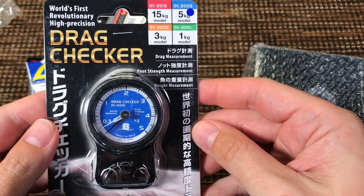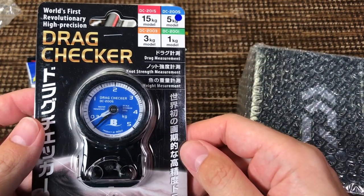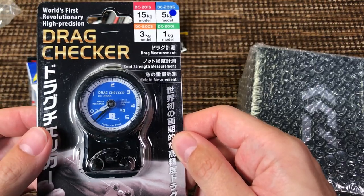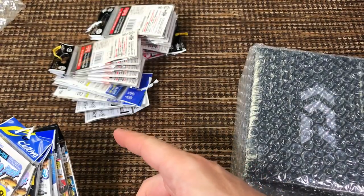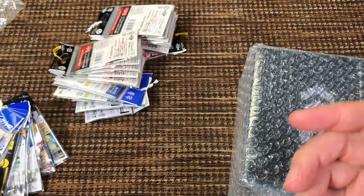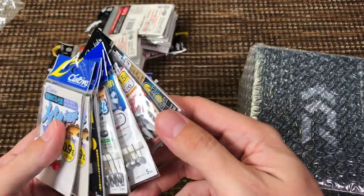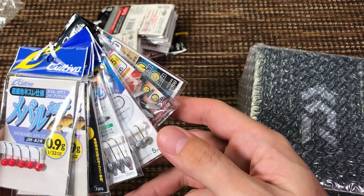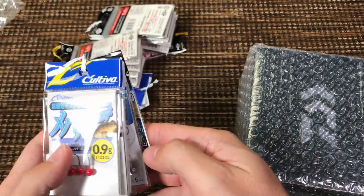I also got a drag checker — very curious to play with that. I have my theories about how much drag I'm using, but it would be interesting to test it precisely. All of these jigs are different, believe it or not. I ordered one of pretty much everything on the website because they're like one or two dollars, and I can make a lot of reviews with these things.